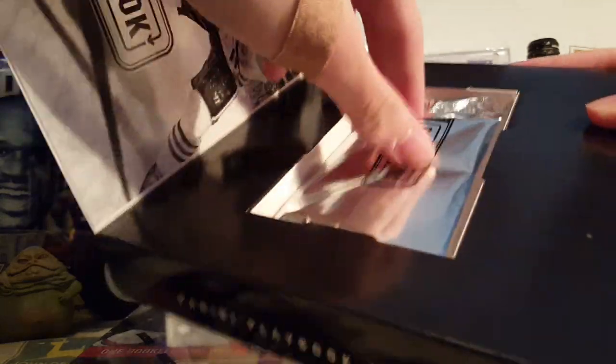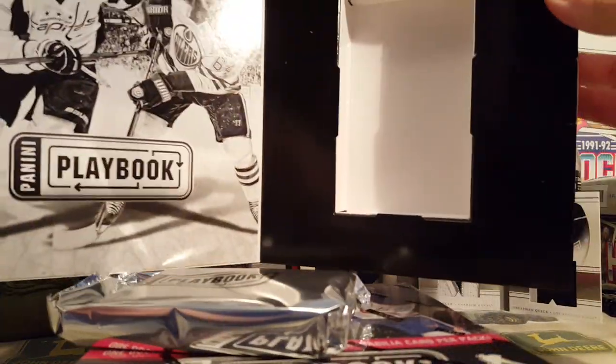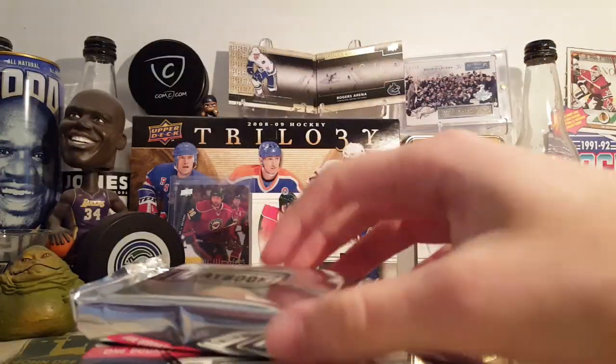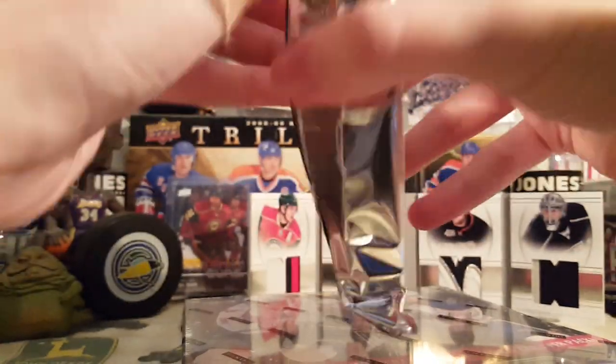The 13-14 rookie class is actually not too bad — decent names in here. There's the inside of the box. The great Neil Yakupov and Ovechkin. Let's begin with box one.